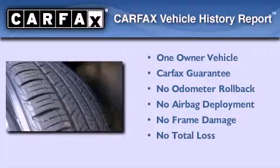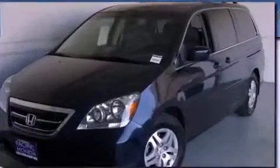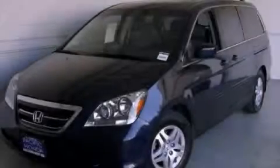This Honda has had only one owner, and it qualifies for the Carfax Buyback Guarantee. Please call today to reserve this vehicle for a test drive.